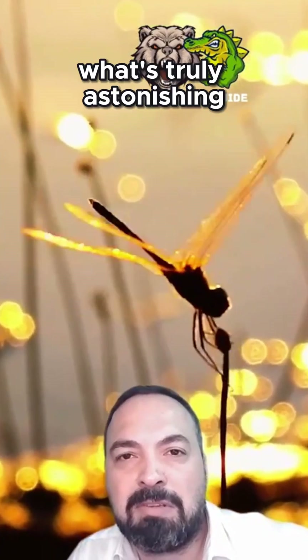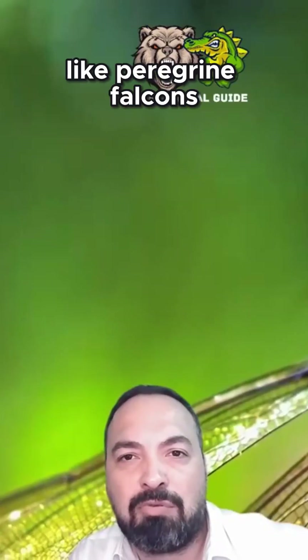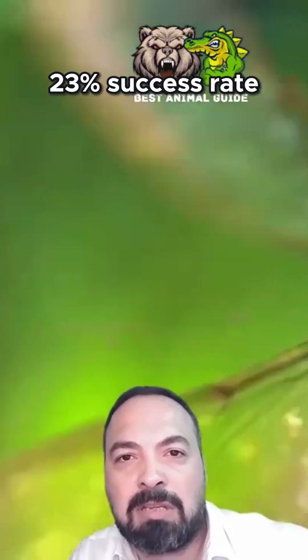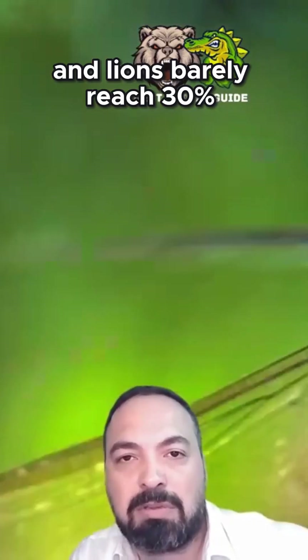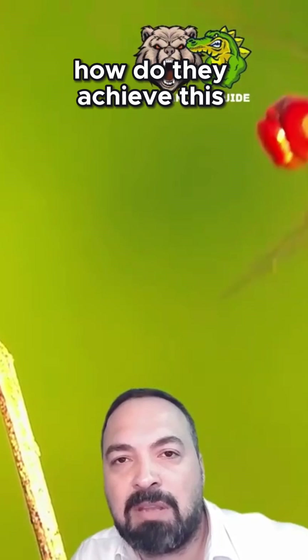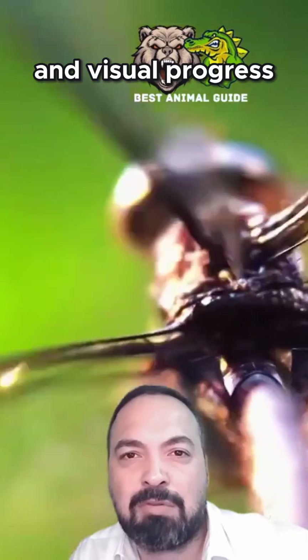What's truly astonishing is their hunting success rate. While nature's fastest hunters like peregrine falcons have about a 23% success rate and lions barely reach 30%, dragonflies catch their prey an incredible 95% of the time. How do they achieve this? The secret lies in a perfect combination of flight mechanics and visual prowess.